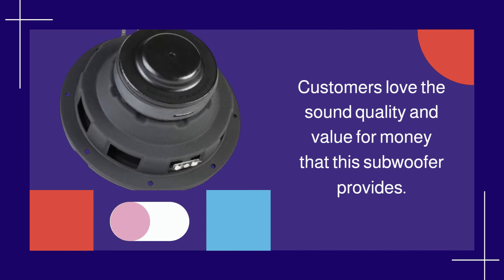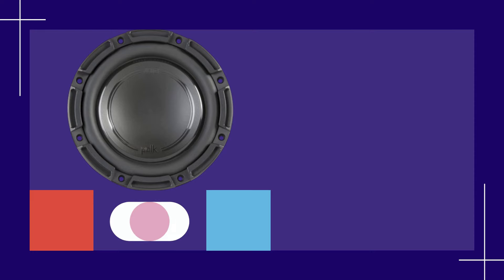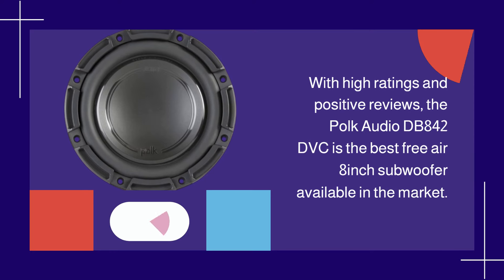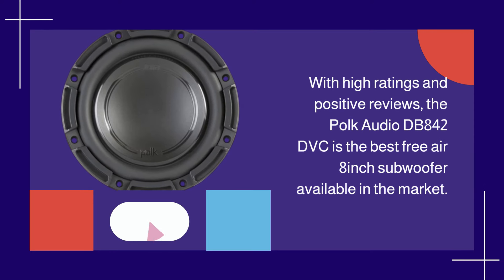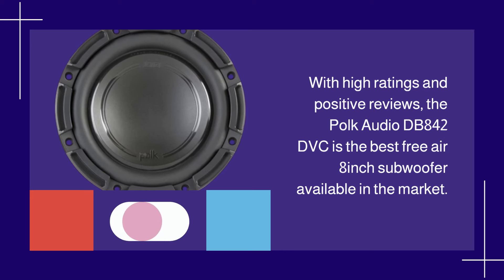Customers love the sound quality and value for money that this subwoofer provides. With high ratings and positive reviews, the POKE Audio DB842 DVC is the best free-air 8-inch subwoofer available in the market.